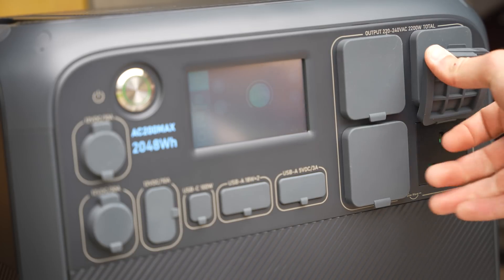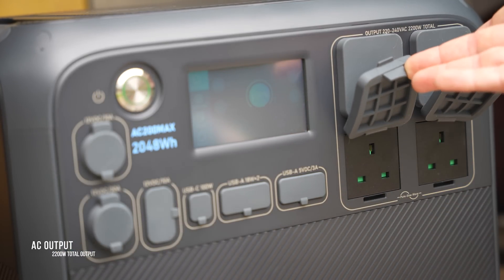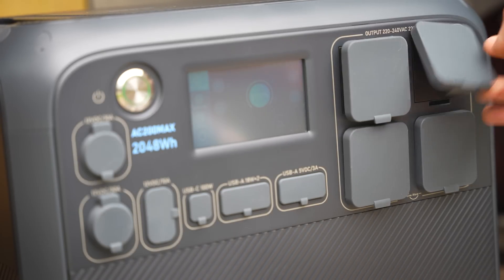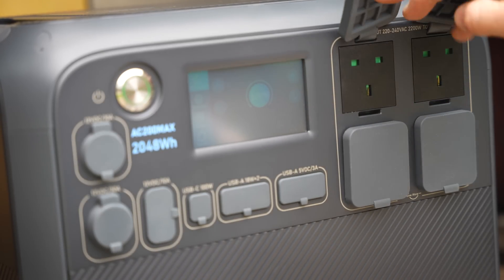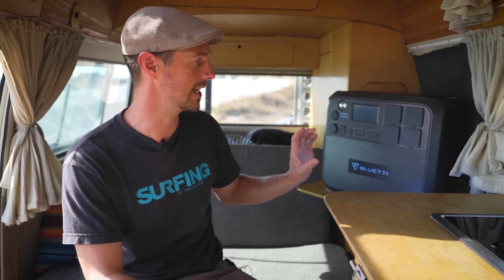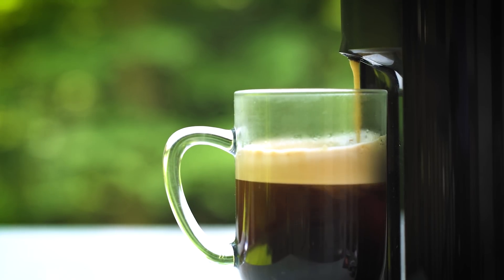In terms of AC power, you've got four AC sockets running a total of 2,200 watts, or surging up to 4,800 watts. The sockets vary depending on whether you're in Europe, the UK, or America — you can get the correct sockets for your region. Bluetti have put in a pure sine wave inverter, which creates cleaner electricity for your devices. That's a really good sign of the overall build quality approach.